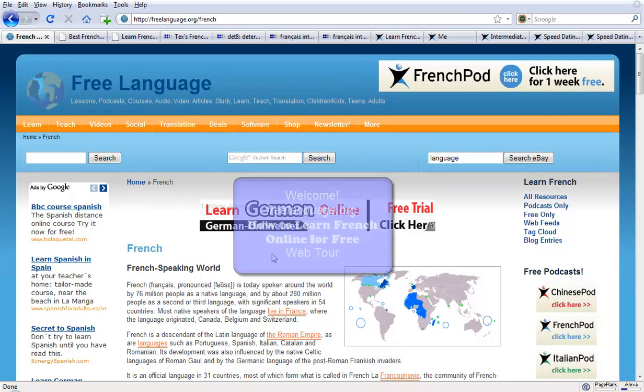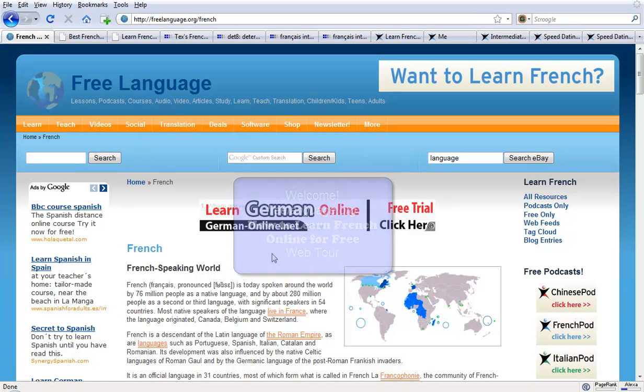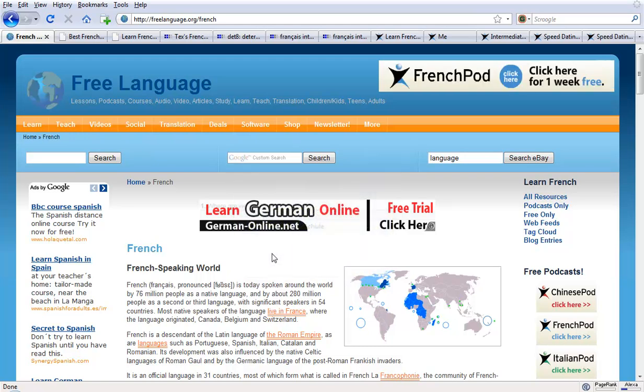Bonjour and welcome to the free language web tour on how to learn French online. My name is Tim and I'm going to take you on a whirlwind tour of some of the best resources out there for learning French quickly, efficiently and hopefully without spending too much money or any money at all. Let's start with freelanguage. Allons-y.